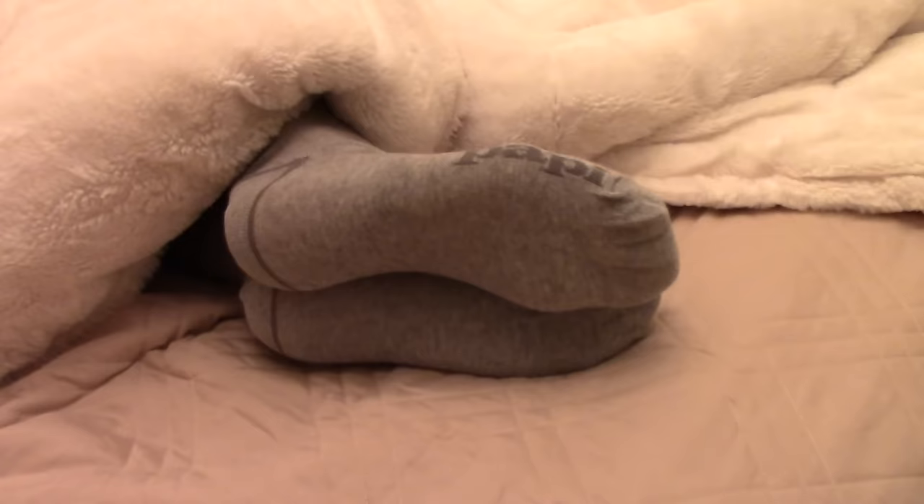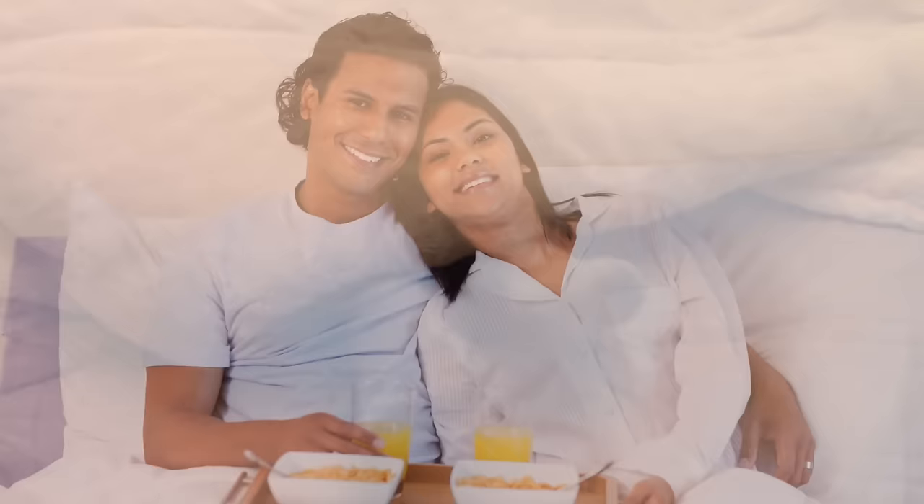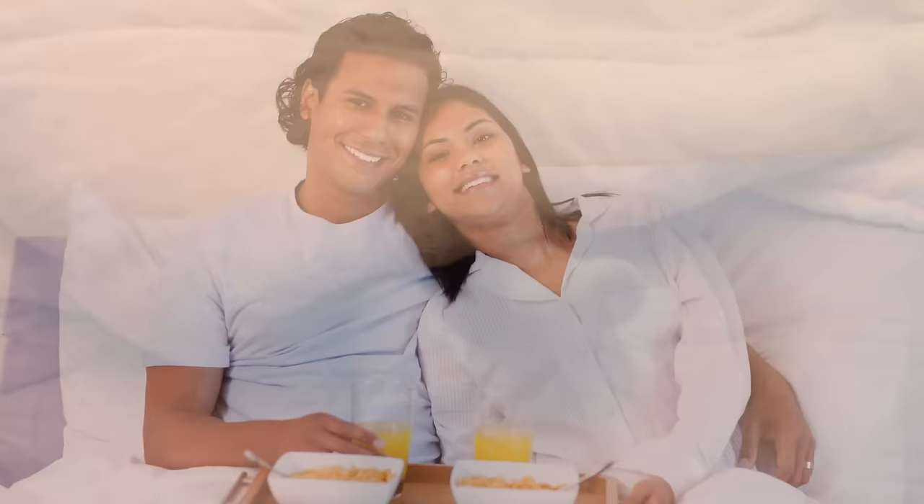To stay toasty on a chilly night, think like someone who's roughing it. Avoid cotton — it absorbs water and it's a poor insulator. Look for pajamas made of wool. It pulls sweat away from your body and insulates a lot better than cotton.